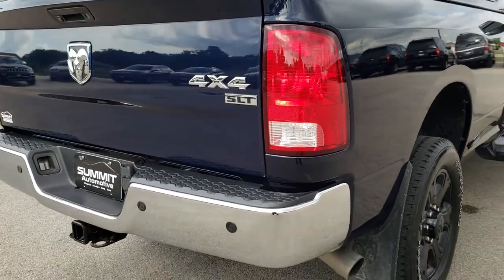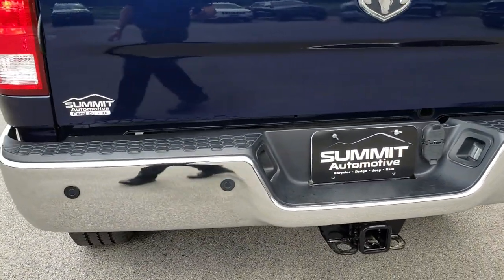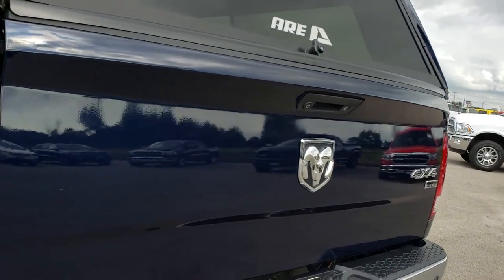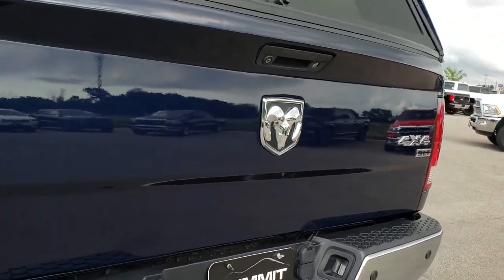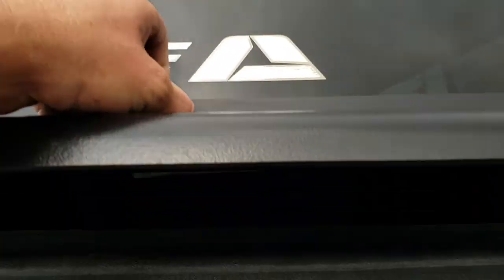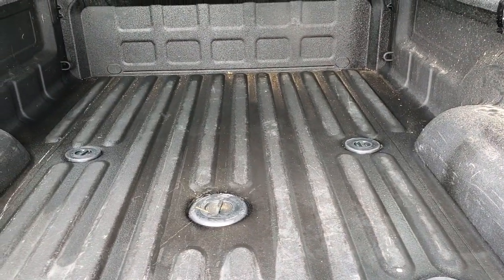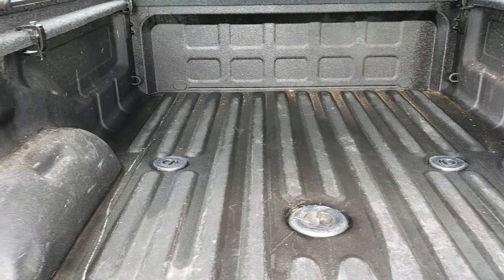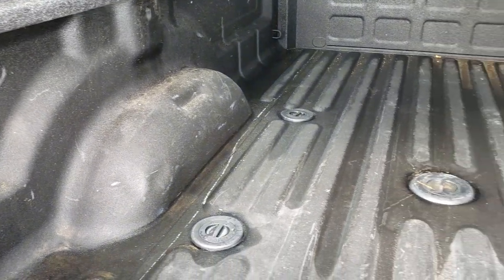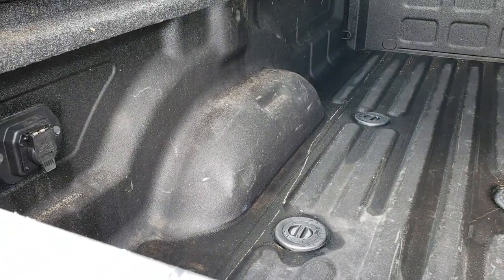As we come around to the back of the truck, no dents or dings on that rear bumper. It does have a full towing package which includes a receiver hitch, 4 pin and 7 pin wiring. Tailgate is in really nice shape — I didn't see any dents or dings on that. And it has a very nice spray-in bed liner. The bed itself is in nice shape and it has the gooseneck fifth wheel prep package, and of course the 7 pin wiring on the box.